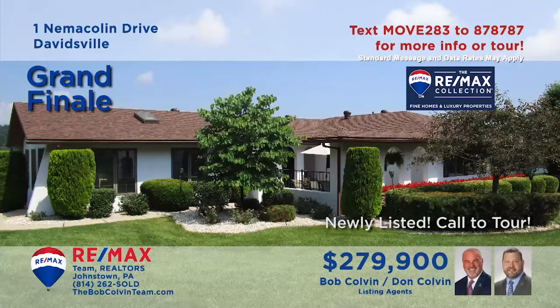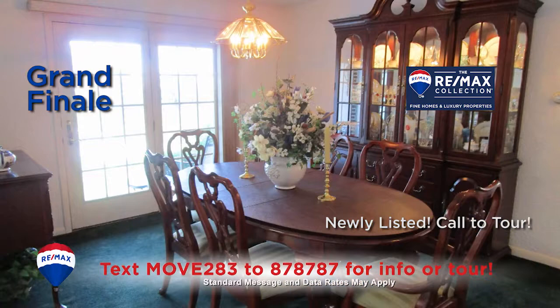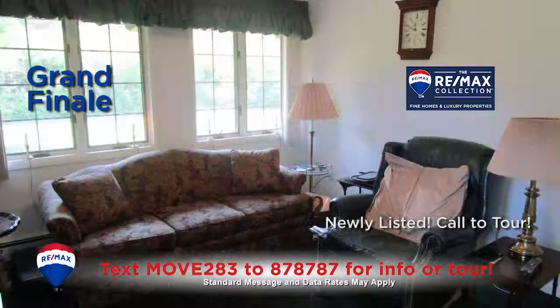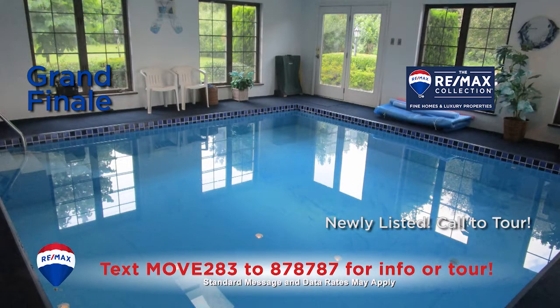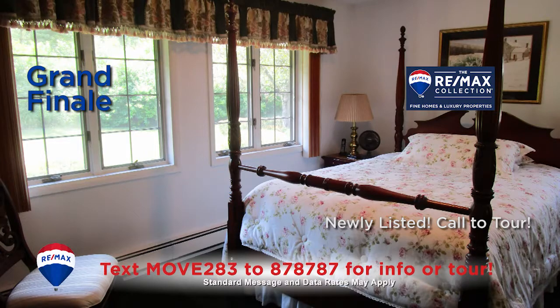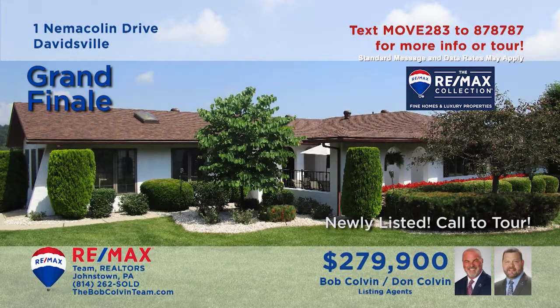Come take a closer look at this picturesque Davidsville home presented by the Bob Colvin Team. You'll find an eat-in kitchen with oak cabinets and heated floors, and the dining room offers French door access to the relaxing patio. Enjoy quiet times in the living room or head to the indoor pool that's ready all year long. Three spacious bedrooms each include wall-to-wall carpeting and double closets. Lots of fine details here — contact the Bob Colvin Team to see it all.